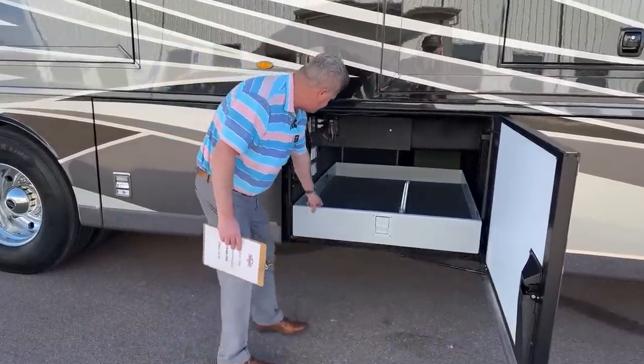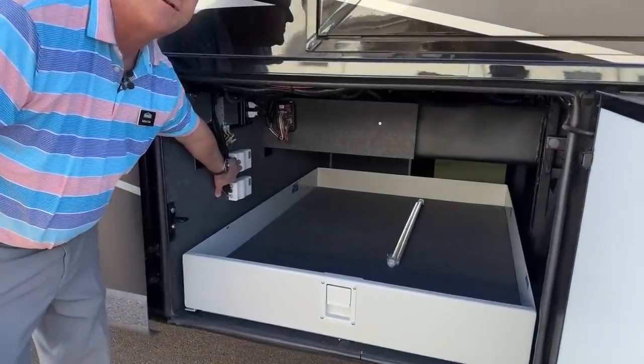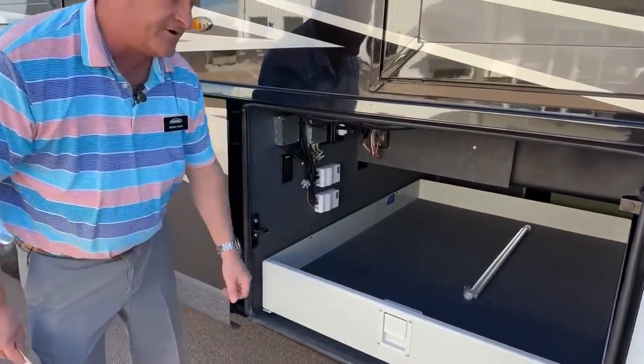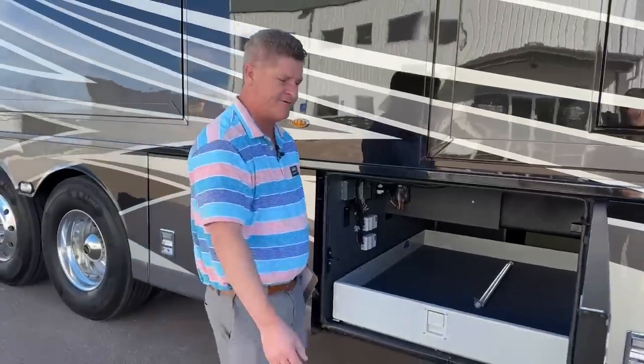Inside here, these white boxes allow you to control the in and out controls for the awnings. So if you're down here in the bays and you want to pull them out or close them up, you can do that from there.